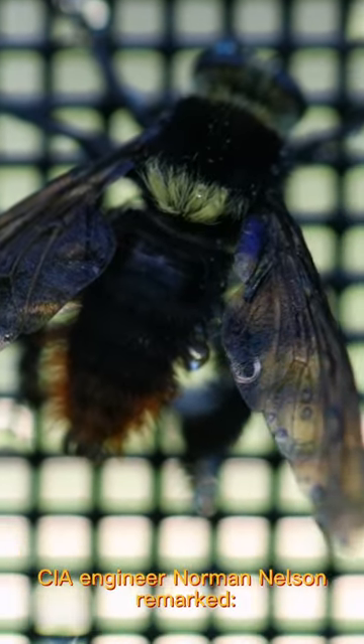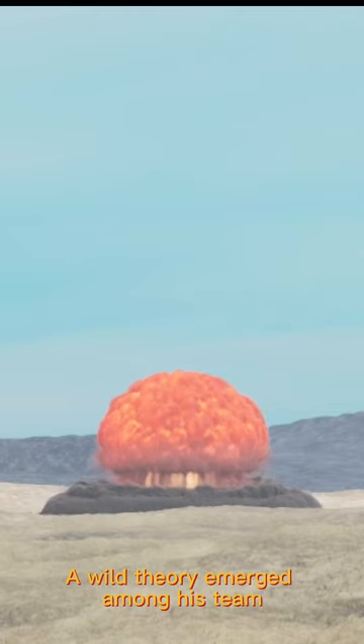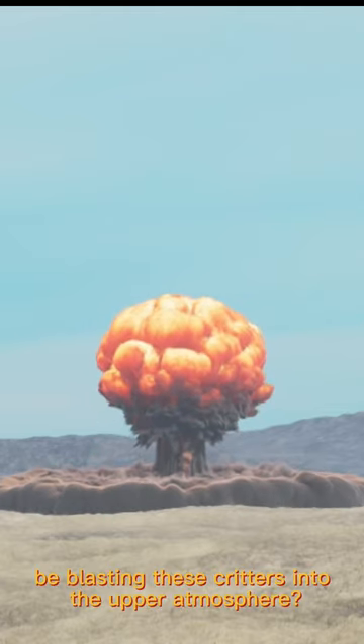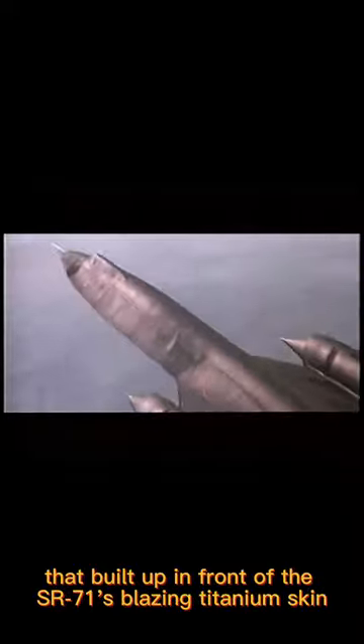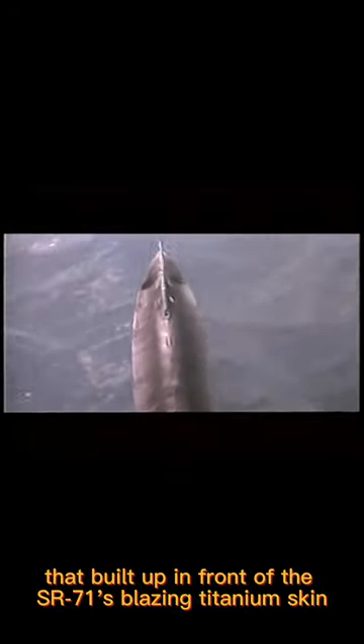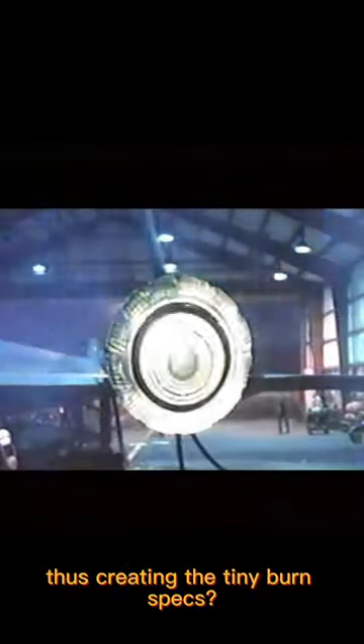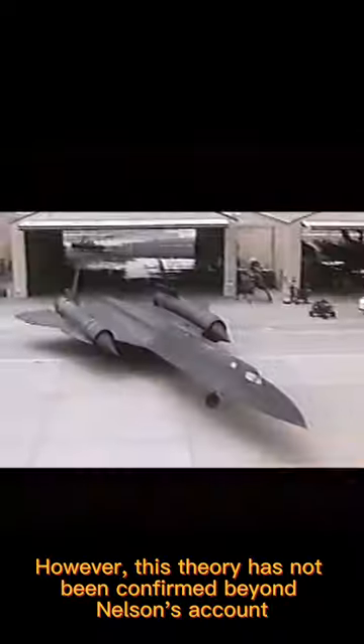CIA engineer Norman Nelson remarked, 'How in hell did they get lifted up there?' A wild theory emerged among his team: could nuclear tests from the Soviets be blasting these critters into the upper atmosphere, after which they would be baked in the oven of air resistance that built up in front of the SR-71's blazing titanium skin, thus creating the tiny burn specks? However, this theory has not been confirmed beyond Nelson's account.